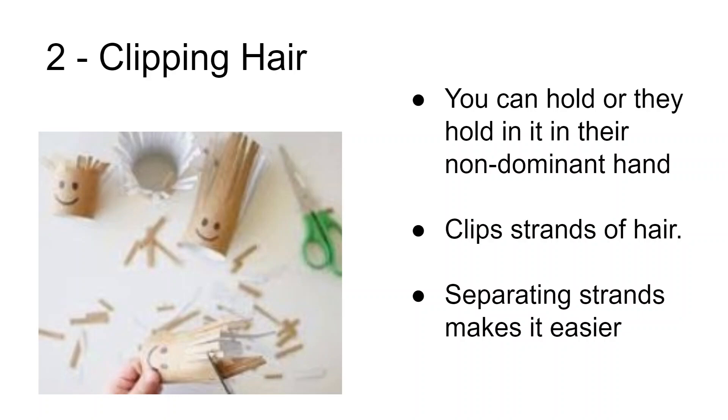This is activity number two — a cutting activity. These always rank really high with our little learners. These are actually toilet paper rolls which have hair snipped into the top of them. It's going to be hard initially as they start practicing their cutting, so you may want to hold the toilet paper roll from the bottom, or they can hold it with their non-dominant hand. Then they should try clipping a strand of hair. If you separate those strands so they spread out more, it'll make it easier. Finally, you've got a way for them to cut hair without cutting any of theirs or any of your family's hair.